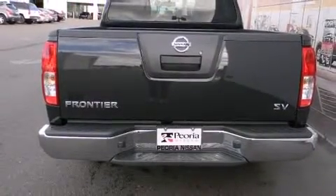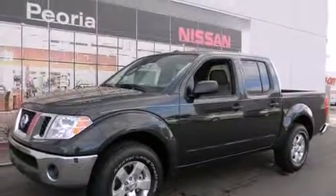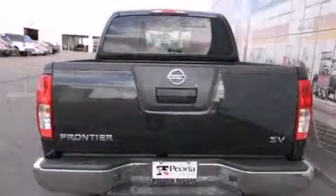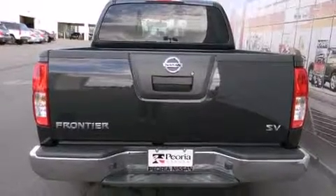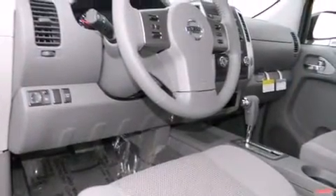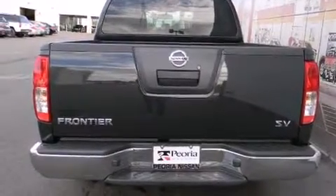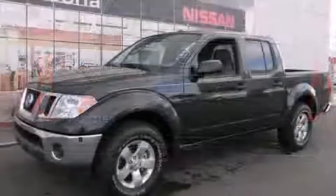Nissan prioritized comfort and style by including one-touch window functionality, a rear-step bumper, an automatic dimming rear-view mirror, remote keyless entry, a bed liner, and more. Premium sound drives eight speakers, providing you and your passengers a sensational audio experience.